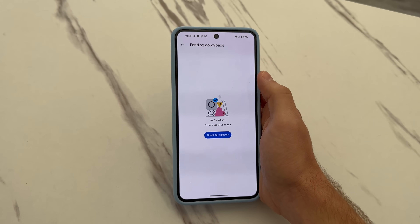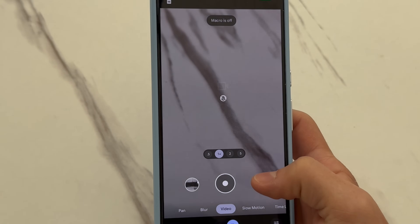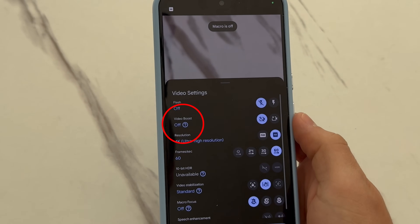To enable Video Boost on your Pixel 8 Pro, make sure you're running the December update and make sure everything is up to date in the Google Play Store. Once you do that, you should see Video Boost under the video settings. If you don't, keep waiting because it's still rolling out and it's quite slow.